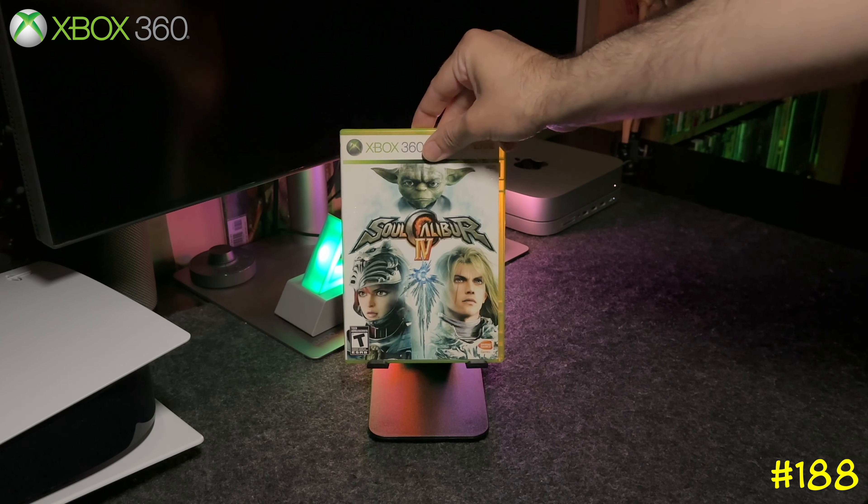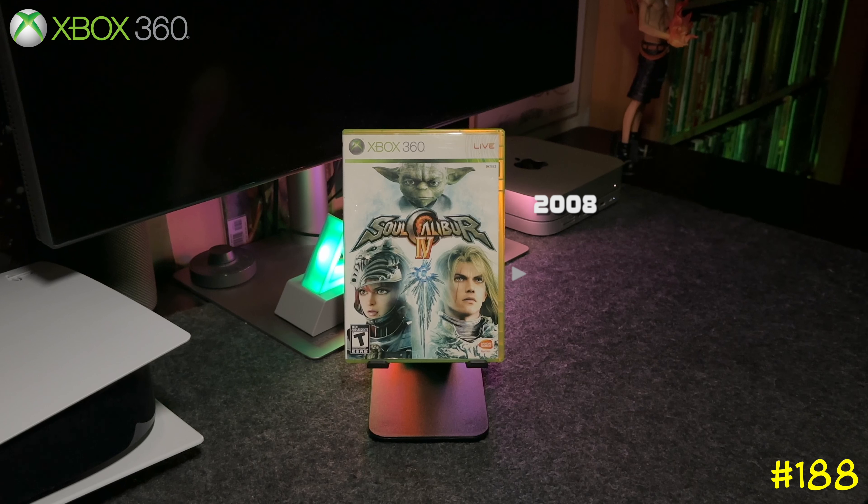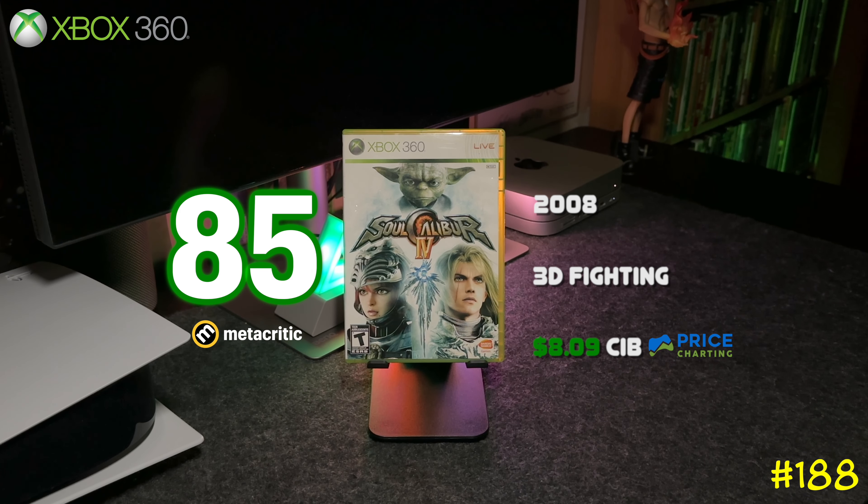At number 188 we got Soul Calibur 4 by Bandai Namco. This one had Yoda, and the PS3 version had Darth Vader. This is one of the best 3D fighting games ever made.